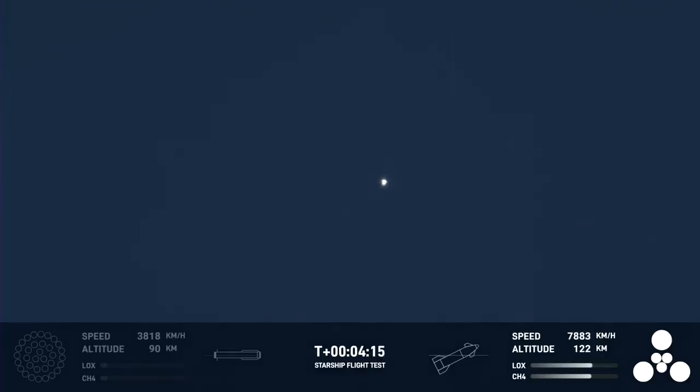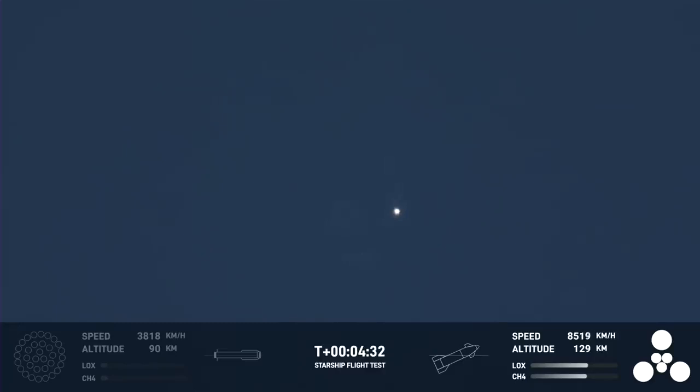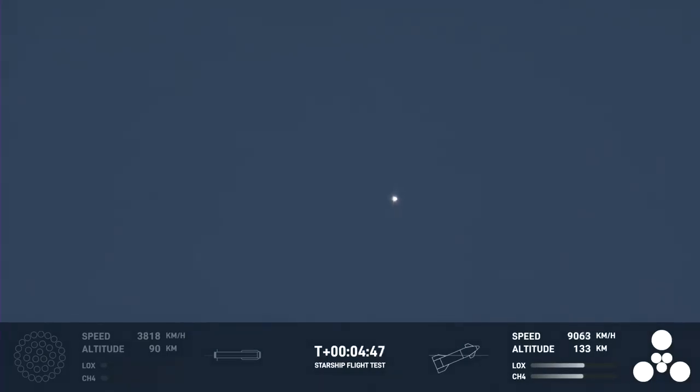Ship is doing great. Right now the ship — the second stage — is on its way, and all six of its engines are ignited. The next major milestone for the ship will be the shutdown of those engines, or SECO — second engine cutoff — familiar terminology if you follow our Falcon 9 launches. So far today has been incredibly successful, even with the RUD of the Super Heavy booster.